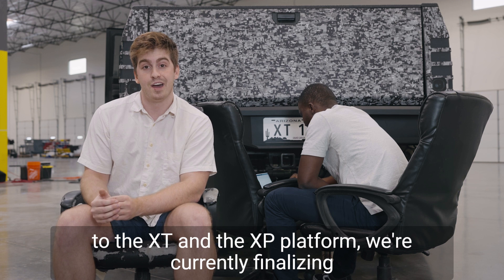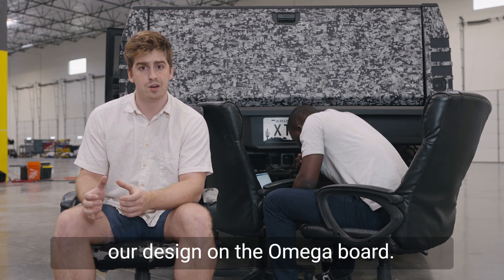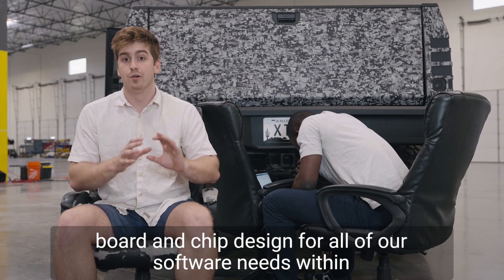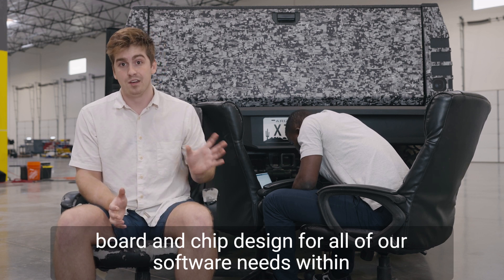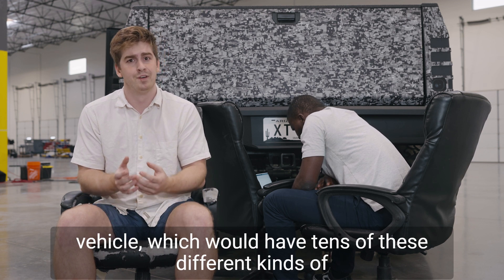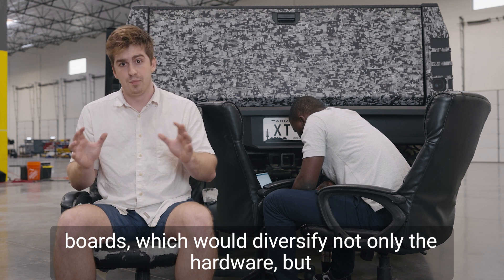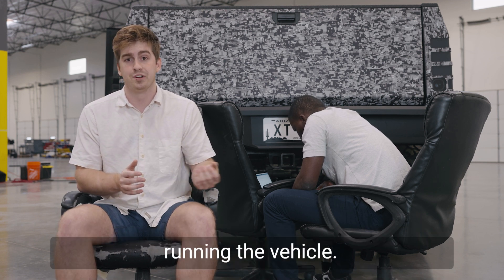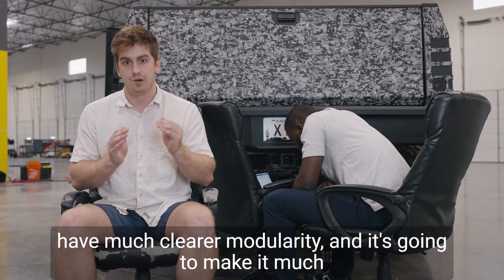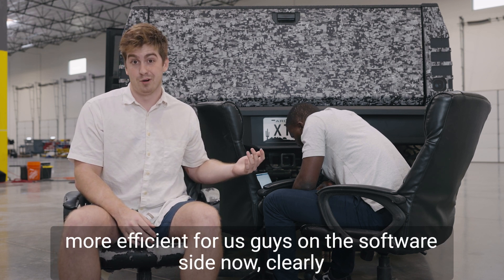Moving over to the XT and XP platform, we're currently finalizing our design on the Omega board. What this means is that we're going to have one single board and chip design for all of our software needs within the vehicle. This is completely different from what you see in a conventional vehicle, which would have tens of these different kinds of boards, diversifying not only the hardware but all of the different software requirements that go into actually running the vehicle. By having just one singular board, we're going to have much clearer modularity, and it's going to be much more efficient for us on the software side.